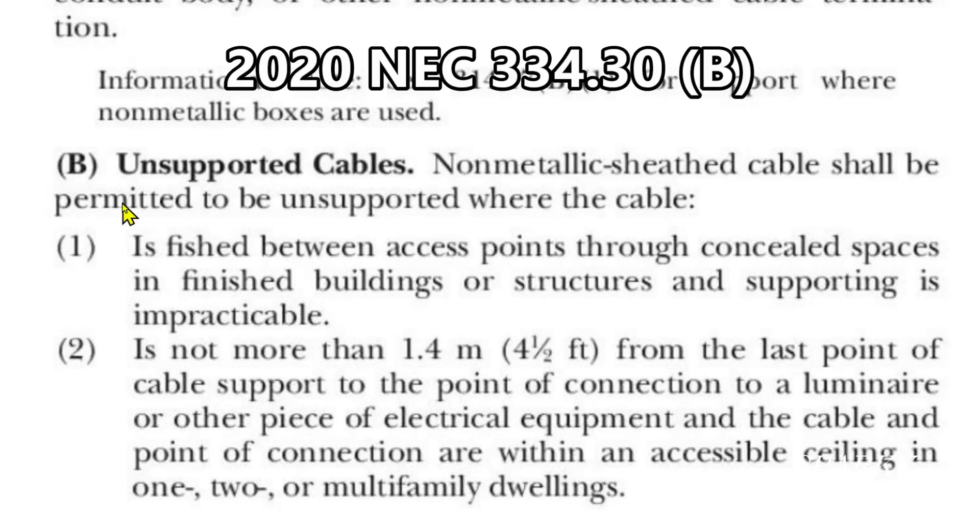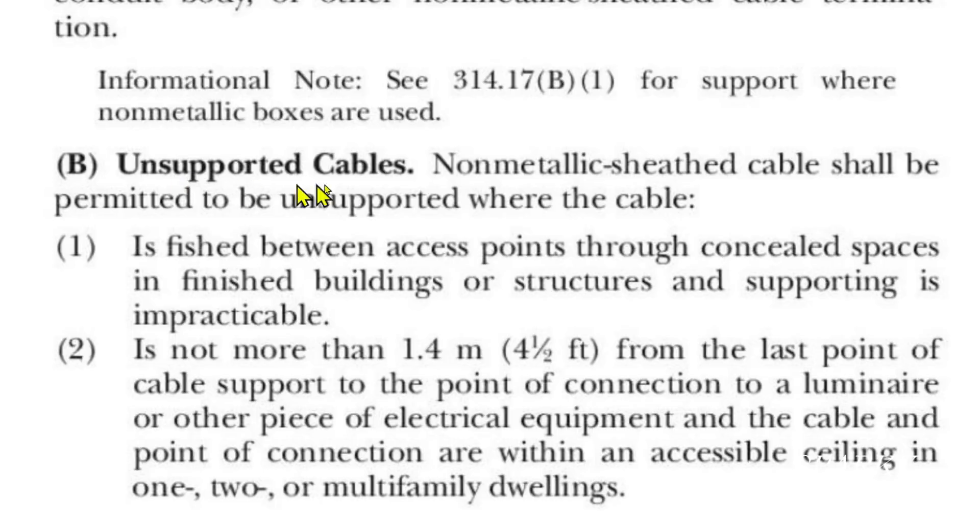Let's compare that to article 334.30(B), unsupported cables — this is about non-metallic sheath cables. Similar subject, different cable. Non-metallic sheath cable shall be permitted to be unsupported where the cable is fished between access points through concealed spaces in finished buildings or structures and supporting is impractical — they use a different word here, 'impracticable'; the other one just said 'impractical.' Anyway, I think they mean the same thing. Number two is definitely a difference: not more than 1.4 meters (that's four and a half feet). So for non-metallic sheath cable you only get four and a half feet from the last point of cable support to the point of connection to a luminaire.